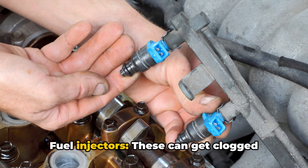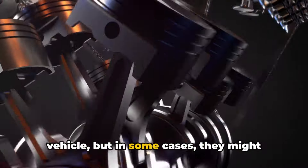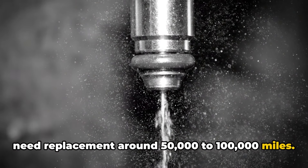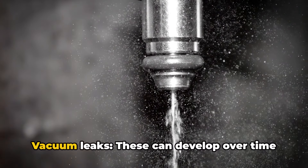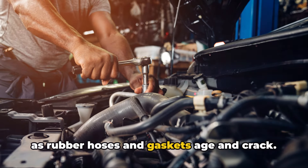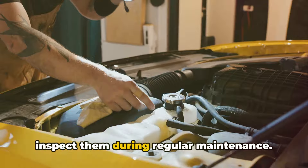Number two: fuel injectors. These can get clogged over time, restricting fuel flow. They usually last the lifetime of the vehicle, but in some cases they might need replacement around 50,000 to 100,000 miles. Using a fuel injector cleaner every 5,000 miles or so can help keep them in good shape. Number three: vacuum leaks. These can develop over time as rubber hoses and gaskets age and crack. There's no set lifespan for these components, but it's good to visually inspect them during regular maintenance.